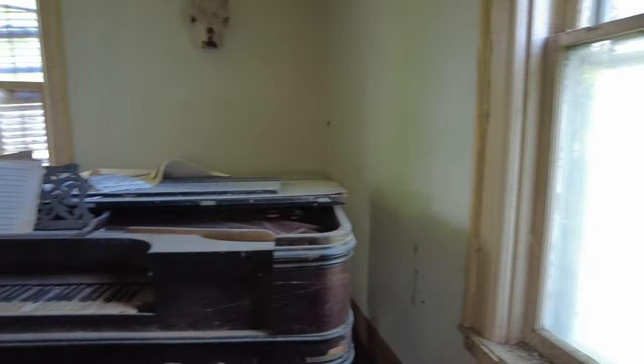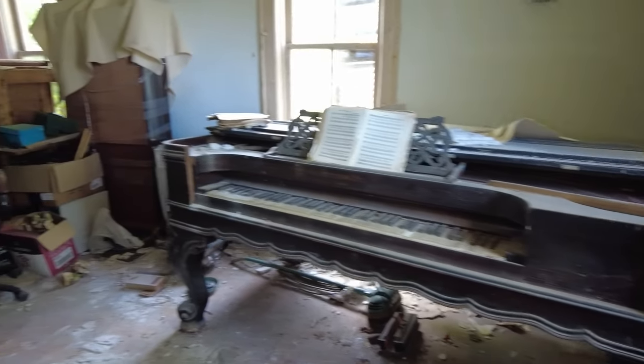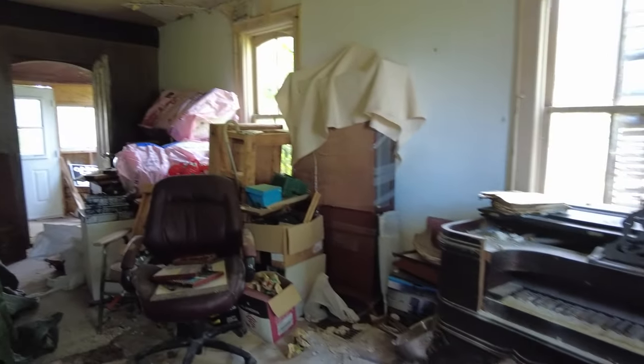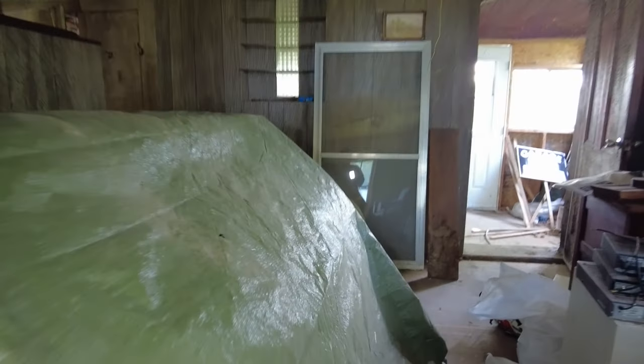What a gorgeous piano. All right, this one shouldn't take too long. It's not that big of a house, so let's just take a wander through here. This is a really nice desk. They've got it covered to keep it protected, so we're going to leave it that way.